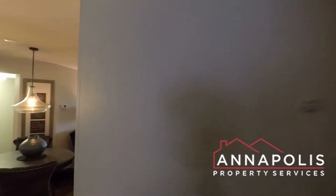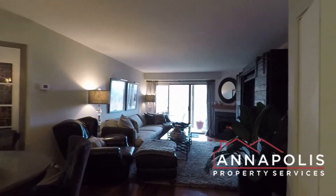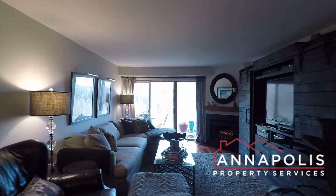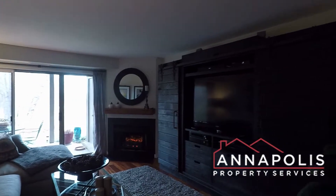We've got a walkthrough tour of 2016 Key Village Court, unit T2, here in the fantastic Chesapeake Harbor community. On the first floor, you've got a beautiful living room with a fireplace and water views, and hardwood floors throughout.